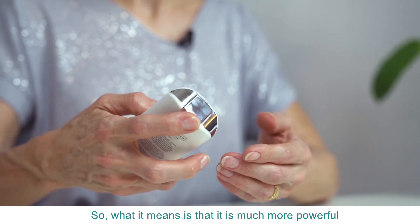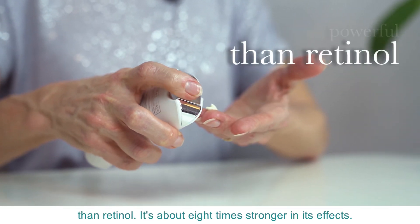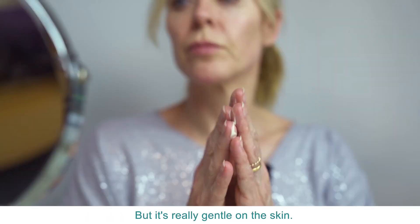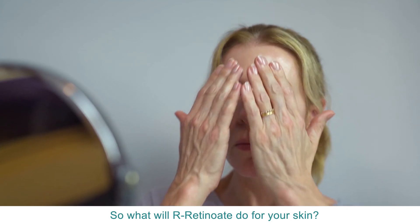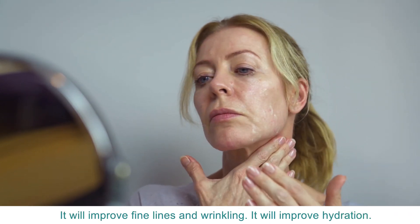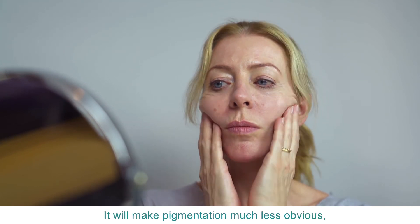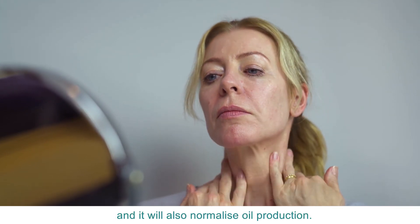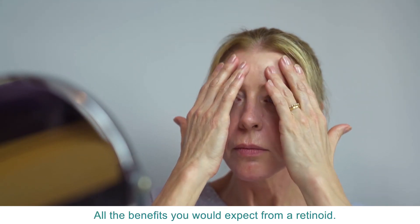What it means is that it is much more powerful than retinol — it's about eight times stronger in its effects — but it's really gentle on the skin. So what will R-Retinoate do for your skin? It will improve fine lines and wrinkling, it will improve hydration, it will smooth the texture, it will make pigmentation much less obvious, and it will also normalise oil production. All the benefits you would expect from a retinoid.